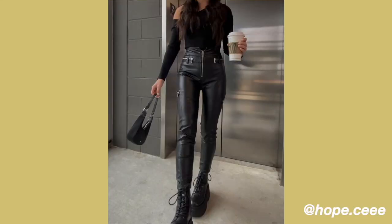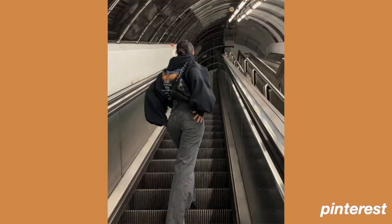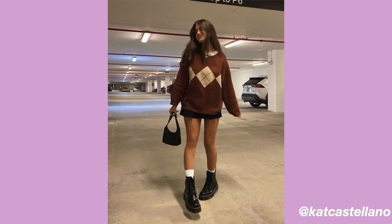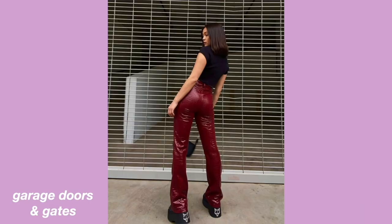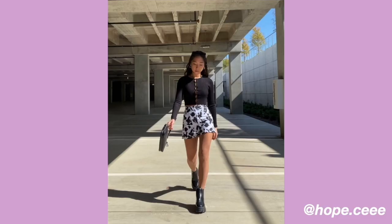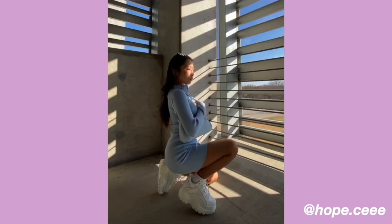A lot of times you can take photos pretty much anywhere. Some places that are easy to find: elevator pictures are huge right now, I've seen so many on Pinterest. Escalators are really cool but those are a little difficult if you're using a tripod since they're moving, so I'd recommend only doing escalator pictures if you have someone with you. Parking garages, garage doors, or gates are one of my go-tos. I love parking garages because most of the time they're empty, so it's a little less awkward. I really like to find cool light rays — some parking garages have cool panels on the walls and the light filters through and creates a bunch of cool rays.